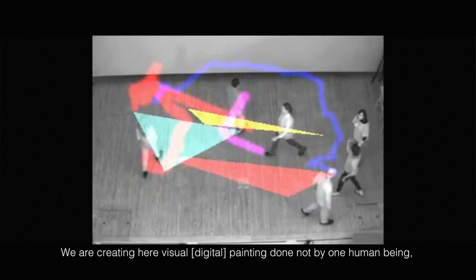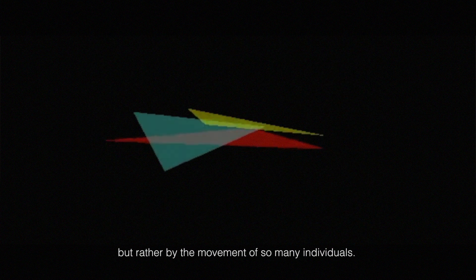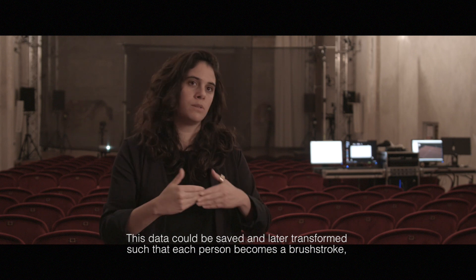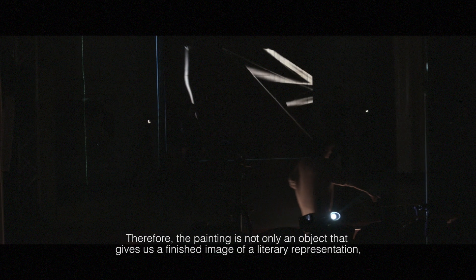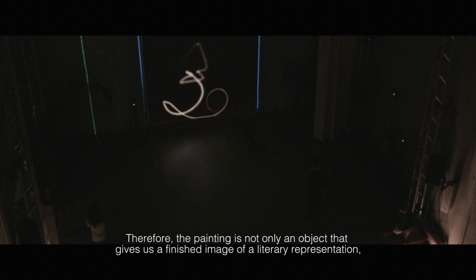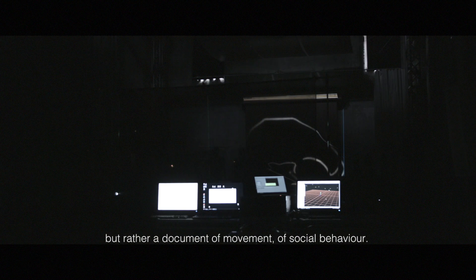Creating visual paintings here is not the work of one human being, but rather the movement of so many individuals. This data can be saved and later transformed so that each person becomes a brushstroke in the creation of a structural element of a painting. Therefore the painting is not only an object giving a finished image or literary representation, but rather a document of movement and social behavior.